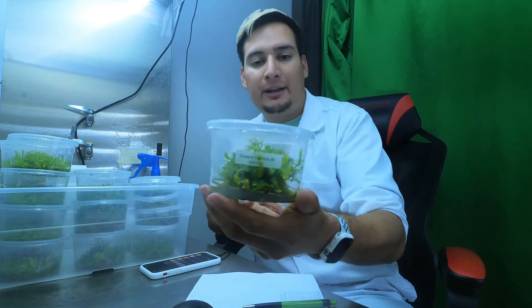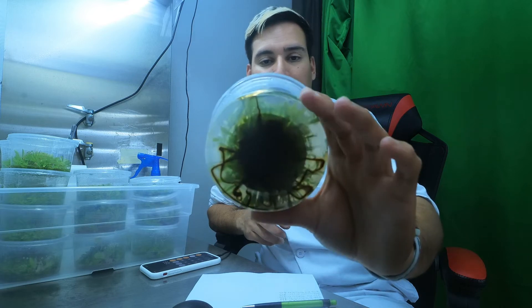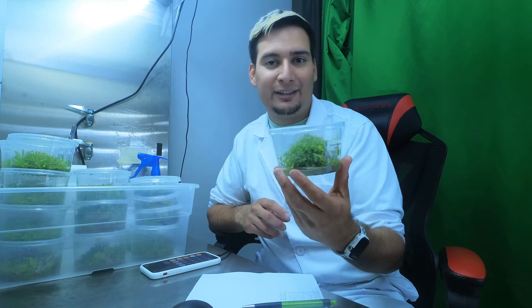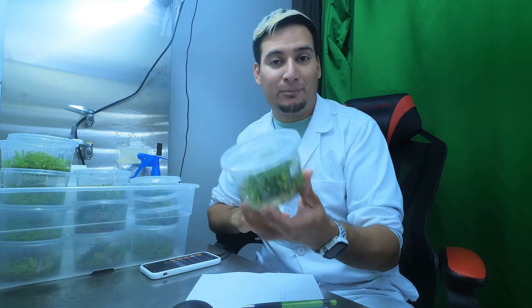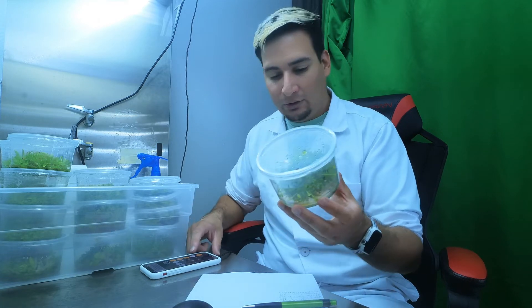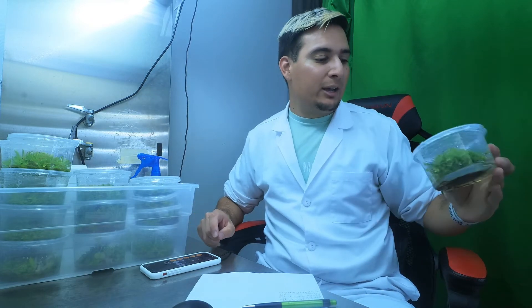Number seven is Drosera capillaris. This is doing very well — a very nice container with a bunch of roots and lots of plants, probably over 100 plants in this container. This one actually sold for the least amount of money, I think because I made a mistake on the post. It only sold for $12, which is a great deal for the person who bought it since it has probably at least 100 plants and those are not very difficult to acclimate out of tissue culture.